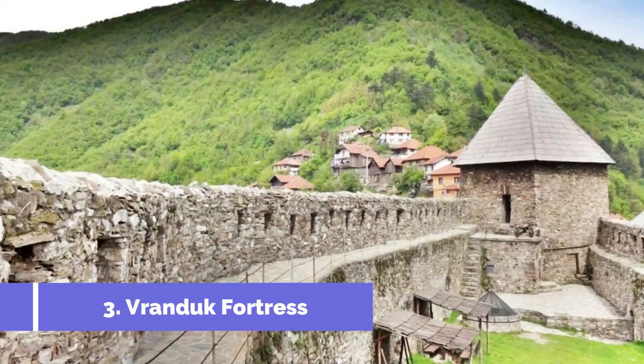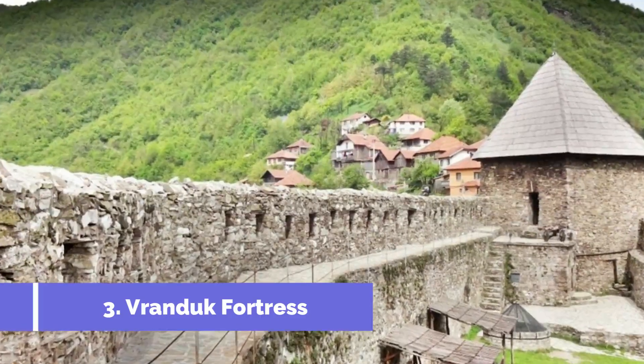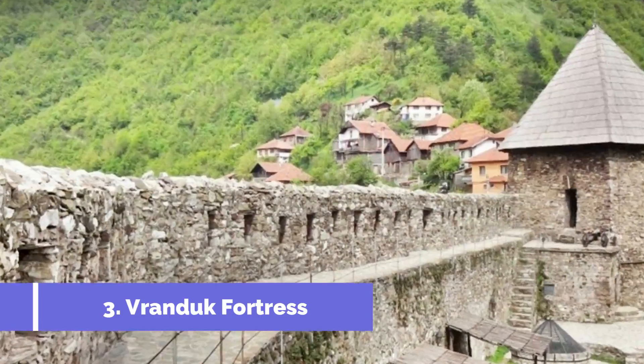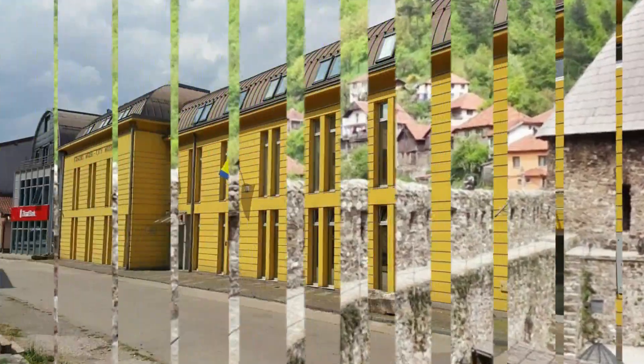Number three: Vranduk Fortress. When visiting Zenica, one of the top attractions to explore is the historic Vranduk Fortress. Located on the banks of the Bosnia River, it offers a fascinating glimpse into the region's medieval past. The fortress dates back to the 14th century and has played a significant role throughout history.